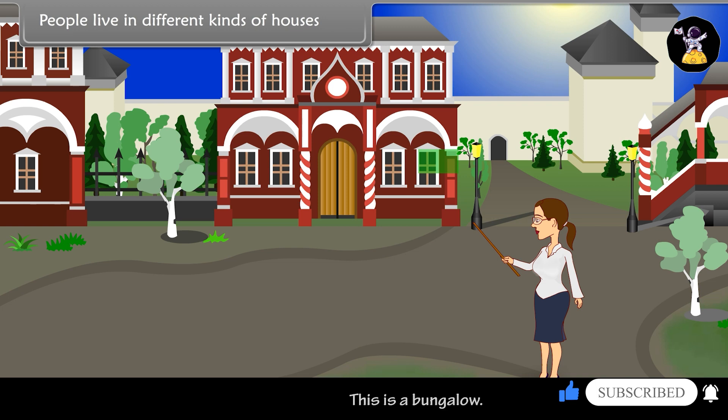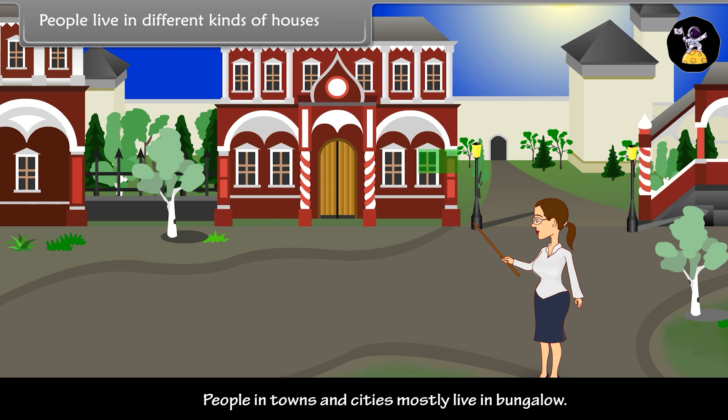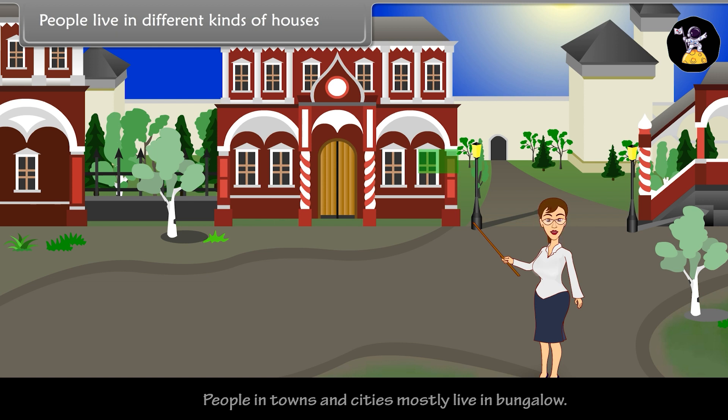Bungalow. This is a bungalow. People in towns and cities mostly live in bungalows. This is stronger than a tiled house.